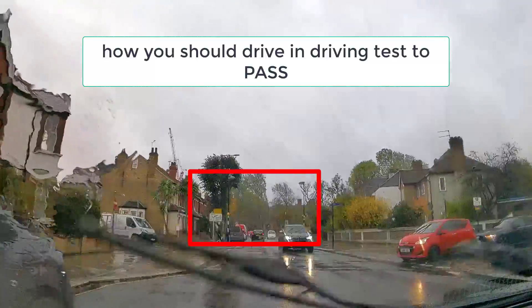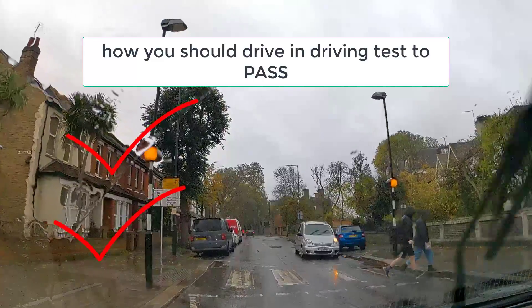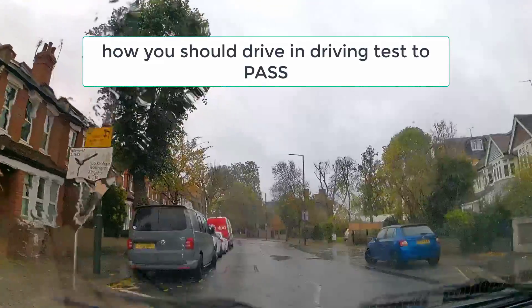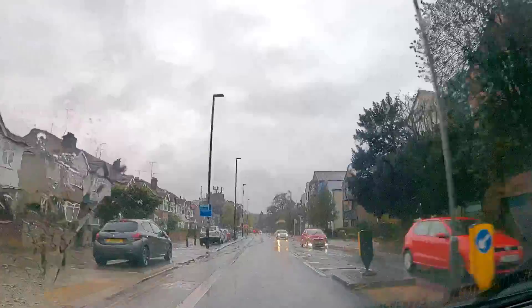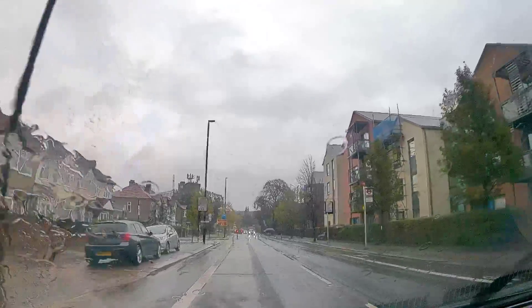What we're going to show you in this video is a few clips of what you should be doing in your driving test, how you should be thinking as an experienced driving student, and how you should be driving in your driving test. Watch it to the end because we're going to give you some real life driving examples and show you how you should be reacting while driving in the test correctly.